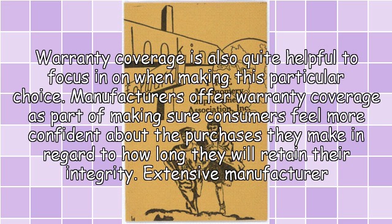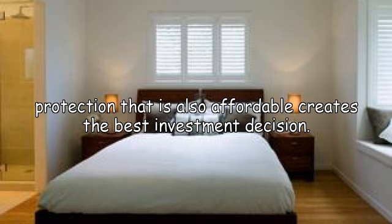Warranty coverage is also quite helpful to focus on when making this particular choice. Manufacturers offer warranty coverage as part of making sure consumers feel more confident about the purchases they make in regard to how long they will retain their integrity. Extensive manufacturer protection that is also affordable creates the best investment decision.